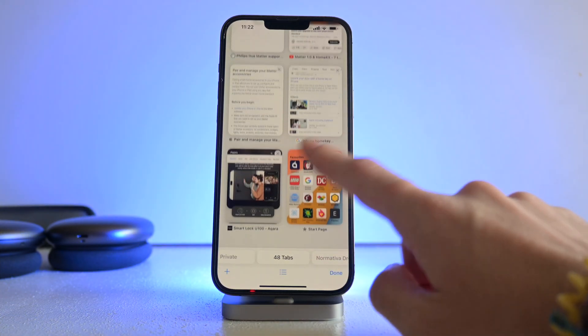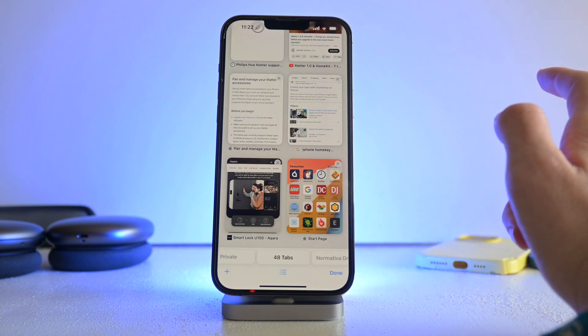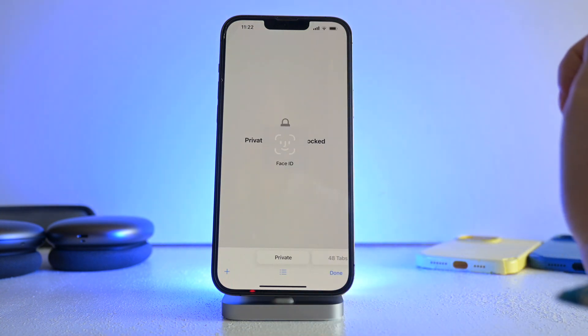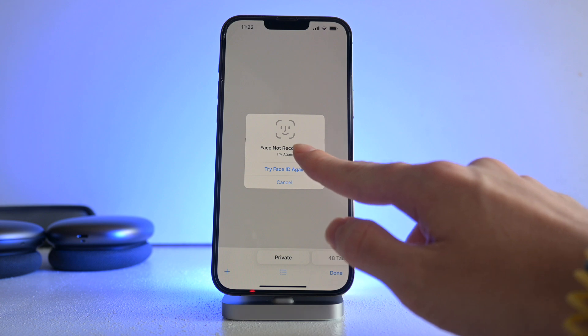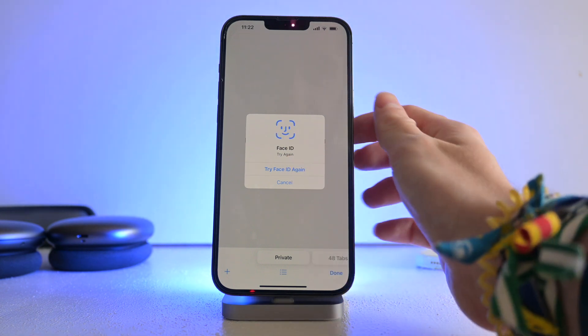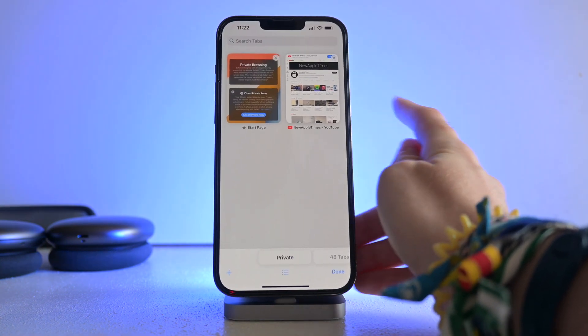The first one is something really cool — Face ID for private browsing in Safari. As I go to private browsing in Safari, I get prompted to enter my face; otherwise I cannot access the content. When I unlock it with Face ID, I then get access to all my tabs.